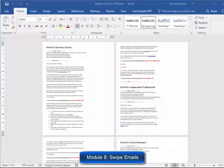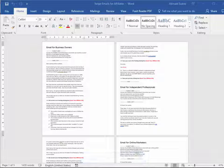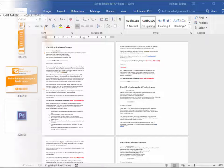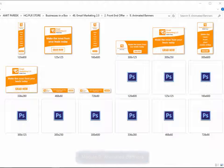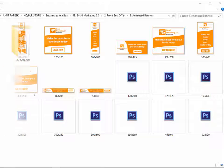Module 8: Swipe Emails for Affiliates. They have prepared a set of highly effective emails ready to use so you can provide them to your affiliates to skyrocket your sales by promoting your training. Module 9: Complete Set of Animated Banners. Banners are highly effective when used to advertise on the internet, and animated banners grab viewers' attention a lot more. They have created a complete set of animated banners so you don't have to spend unnecessary time and money creating them.